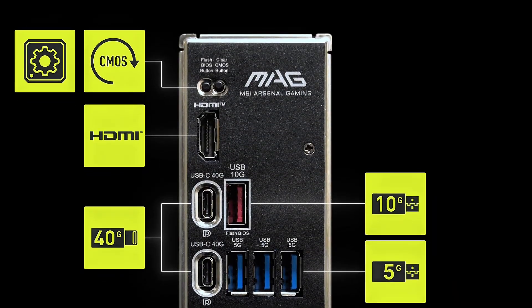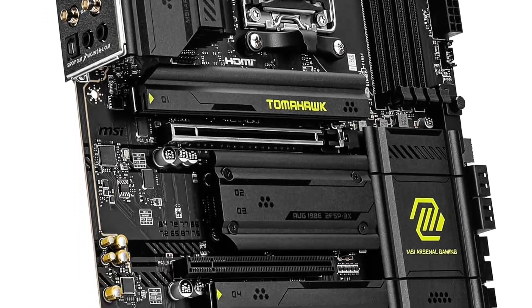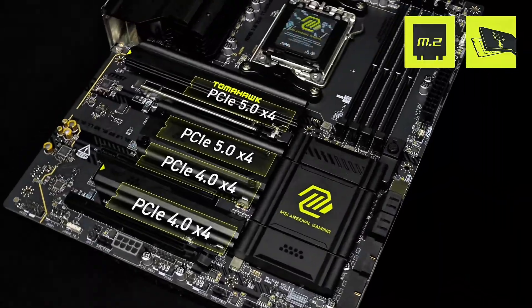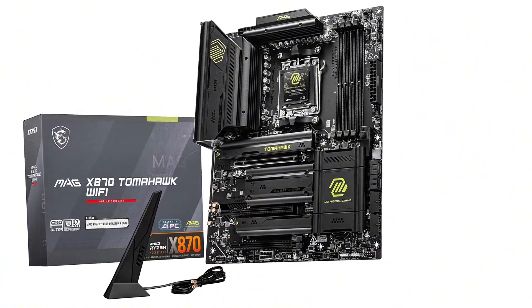With top-tier cooling, overclocking capabilities, and MSI's signature durability, this motherboard is built for serious gaming. But we're not done yet — stay tuned for our top two picks.